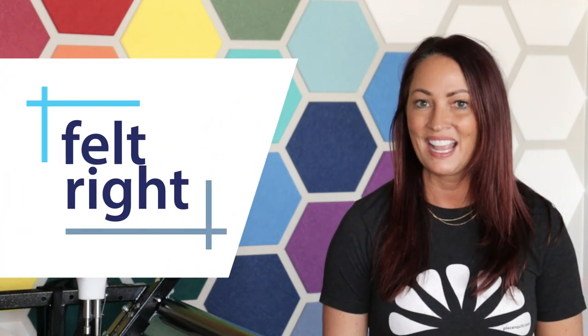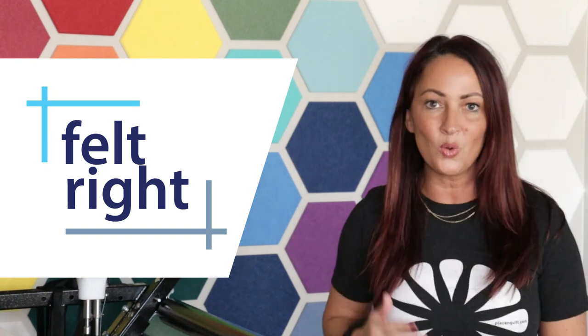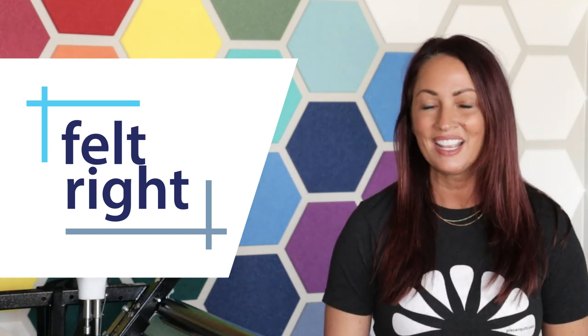I found this awesome company actually located here in Utah called Felt Right. They create these super cool felt tiles that you can easily stick on your wall — even your ceiling, even if it's textured — and create a beautiful design wall.